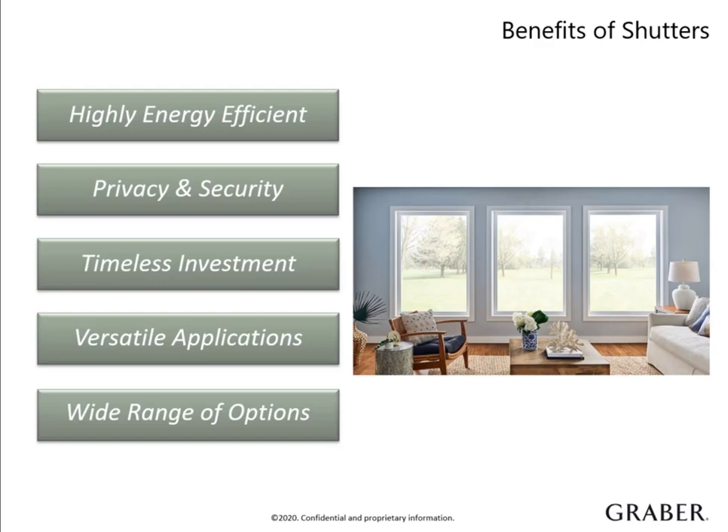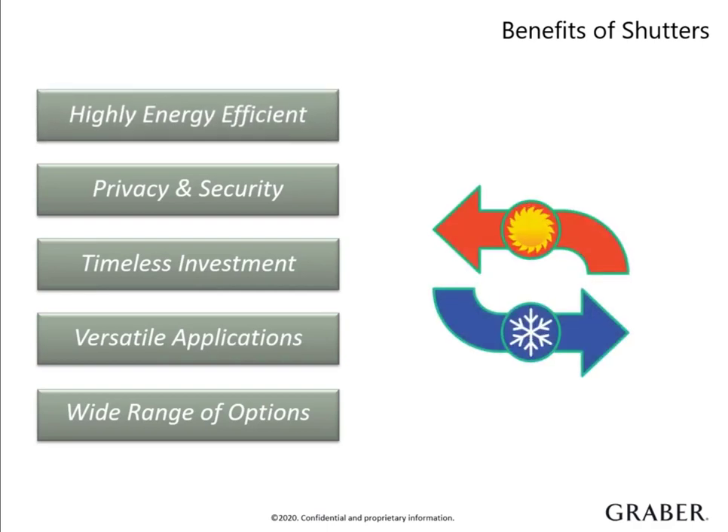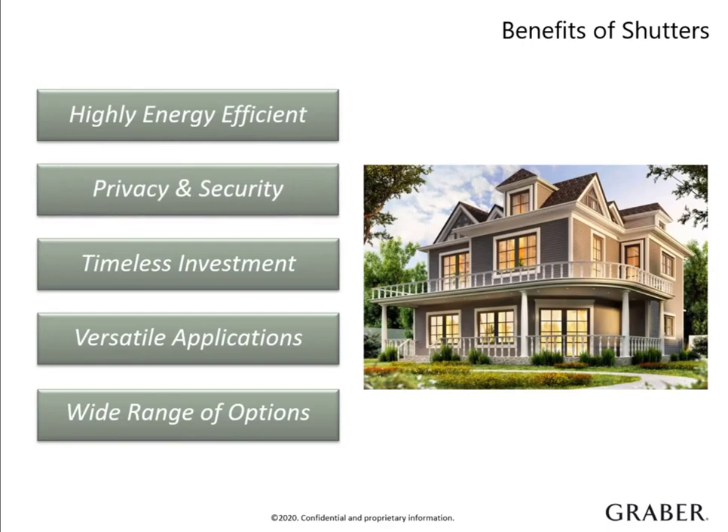Graber Shutters are perfect for customers looking for sophisticated, timeless style. Since shutters offer sturdy construction that is custom fit to each window, they are highly energy efficient. They increase a window's R value, which refers to the measurement of the reduction of heat transfer. Shutters also enhance privacy and home security by allowing complete control over louvers and view.